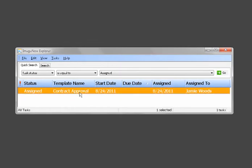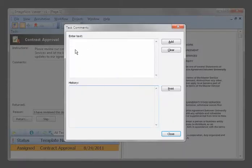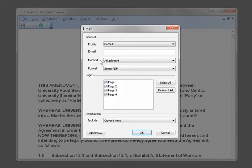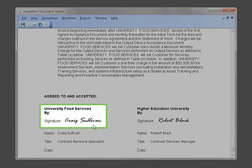Jamie opens the task, reviews the agreement, and determines they would like to extend the agreement to include the summer term. Amy adds her comments to the task, completes it, and it is returned to Robert for review. Robert draws up the amendment to the contract, which is captured to ImageNow, and then sends it as an email attachment to University Food Services for review and approval.